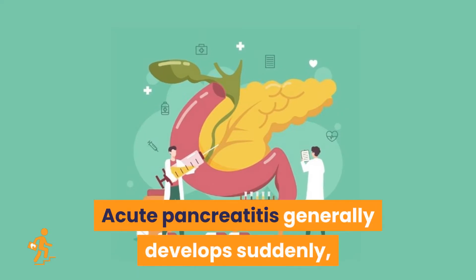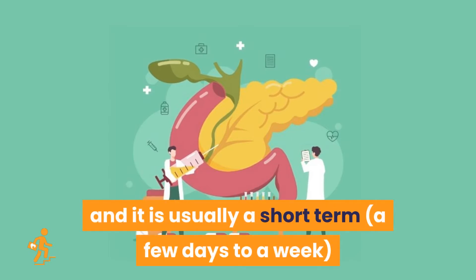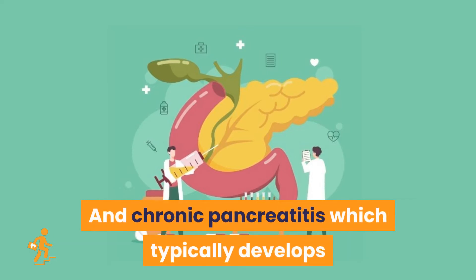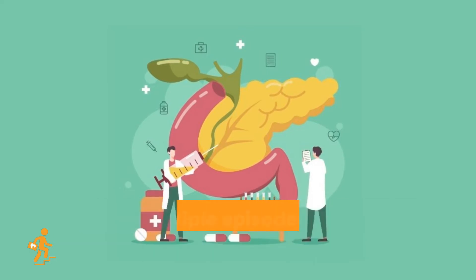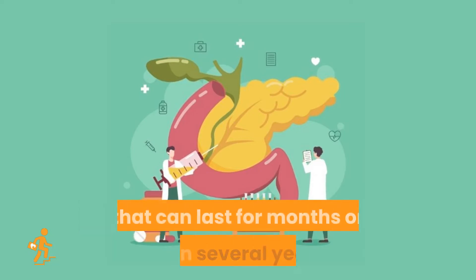Acute pancreatitis generally develops suddenly and is usually a short-term — a few days to a week — illness that typically resolves with appropriate medical management. Chronic pancreatitis, which typically develops after multiple episodes of acute pancreatitis, is a long-term condition that can last for months or even several years.